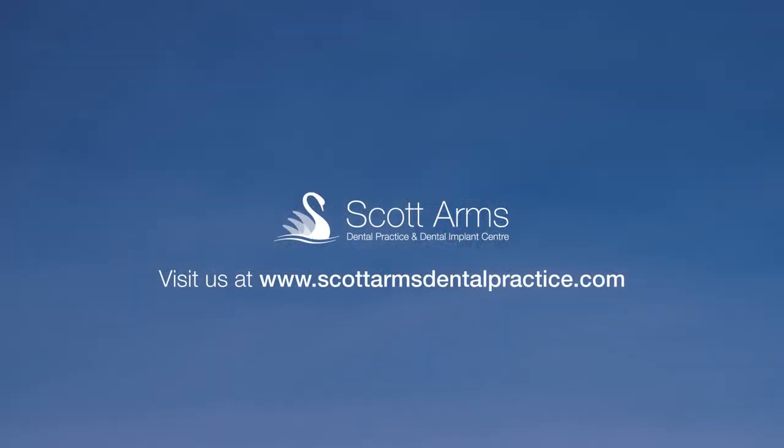These dental implants form a stable foundation for your replacement teeth. It's that simple. You can replace a full arch of missing teeth with dental implants providing a fixed solution.